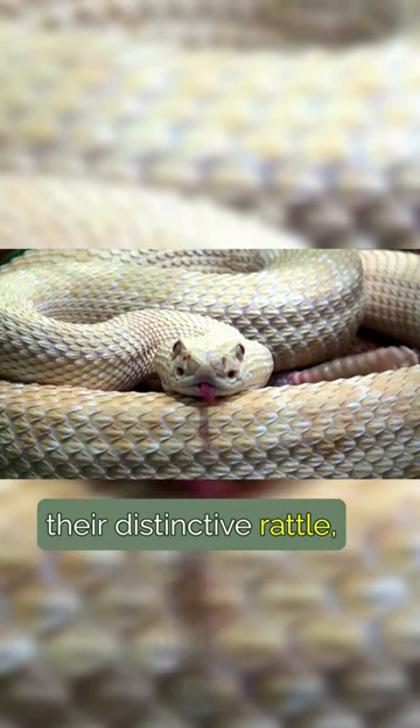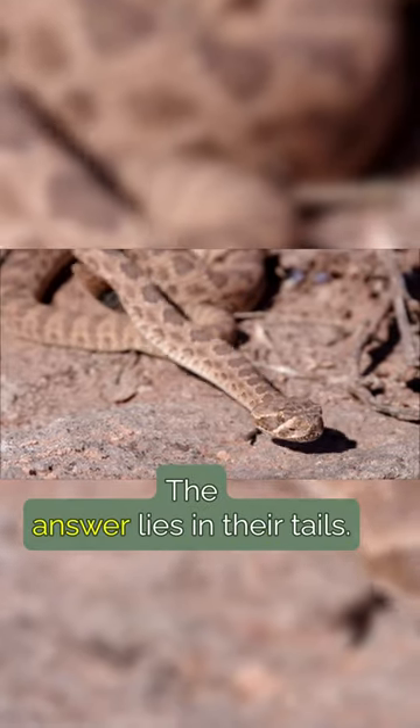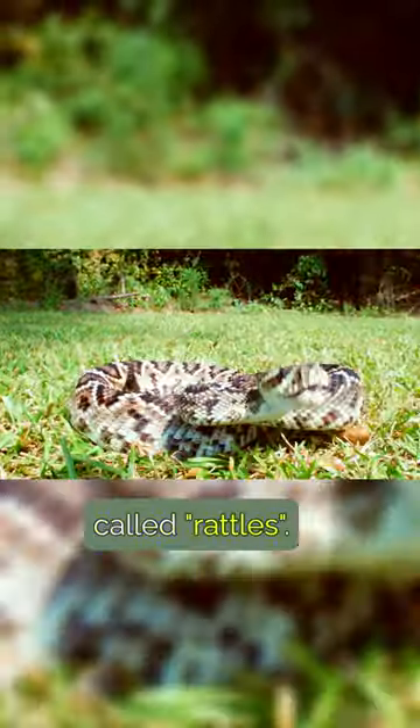Rattlesnakes are known for their distinctive rattles, which they use as a warning signal. But how do they make this unique sound? The answer lies in their tails. At the end of a rattlesnake's tail, there is a group of hollow, interlocking segments called rattles.